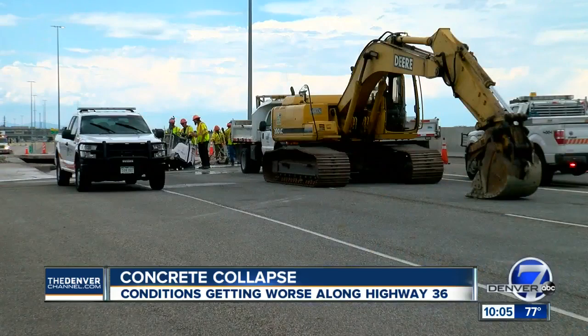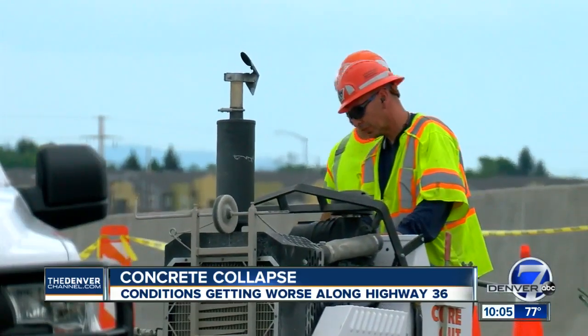"I've never heard of a road cracking and splitting in half." Commuters like Emily Edwards will have to find another way to get to Denver — a lot of inconvenience for a lot of people.